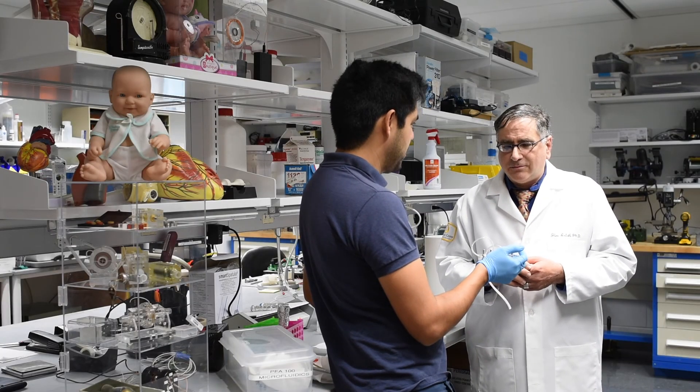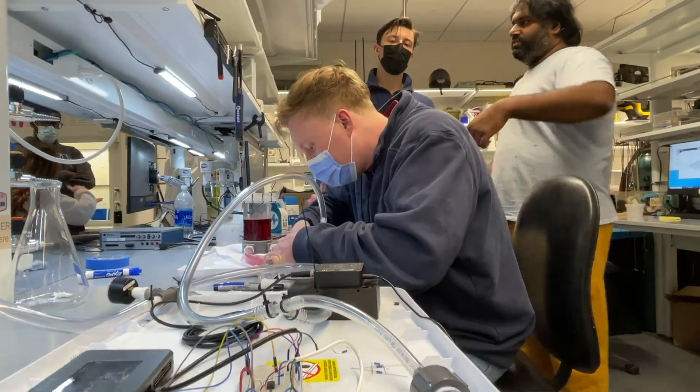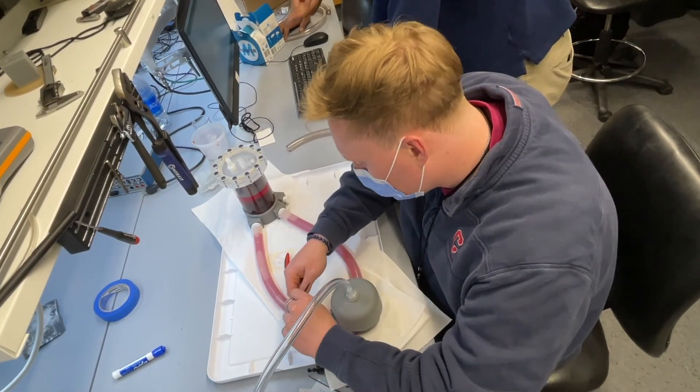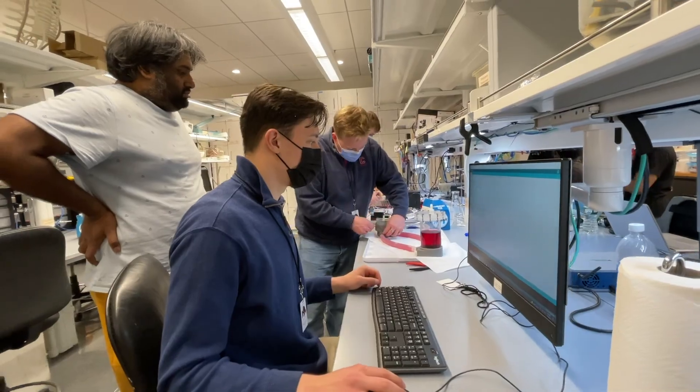I've always had a very big interest in the healthcare field, and it wasn't something that was necessarily offered as much in South Africa, so coming all the way here to Cornell and doing the BME program seemed like the perfect next stepping stone in my career, and the facilities here were exceptional as well as the teaching staff.